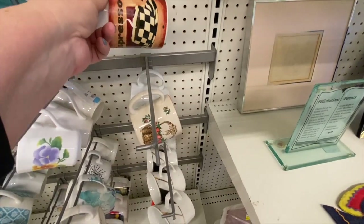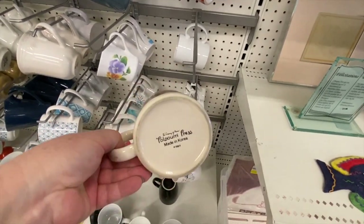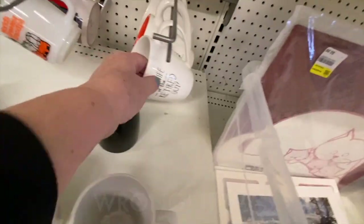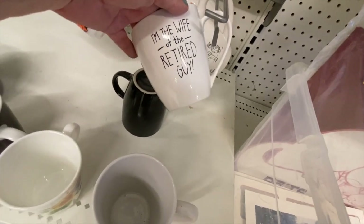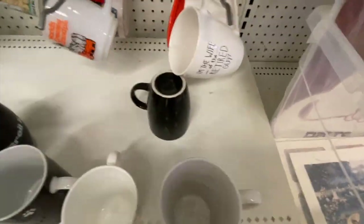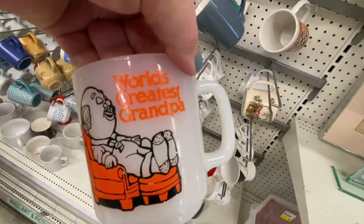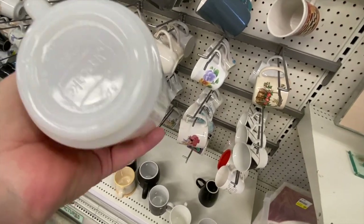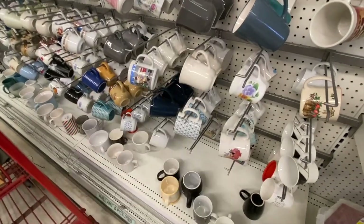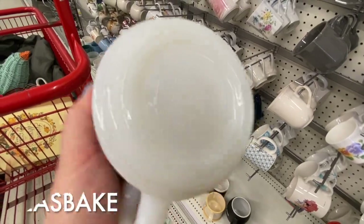Oh, there's a pumpkin one here — that's very sweet, though I don't think it's vintage. Here's one that says 'I'm the wife of the retired guy' — that's cute. And here's one like a Federal Glass mug that says 'World's Greatest Grandpa, 1980' — so that's a good vintage find.